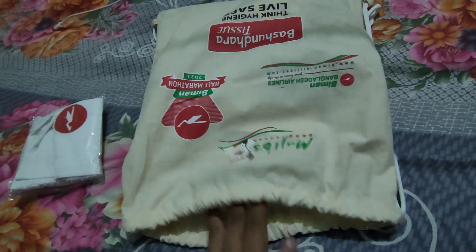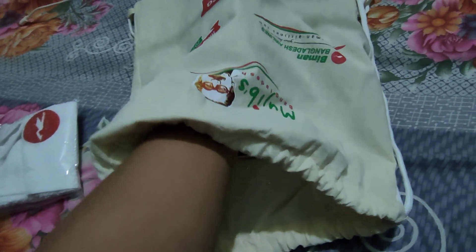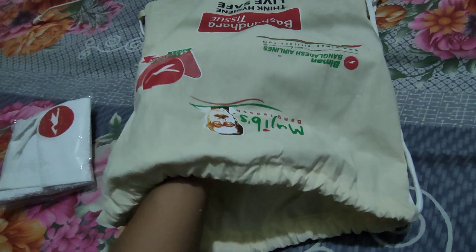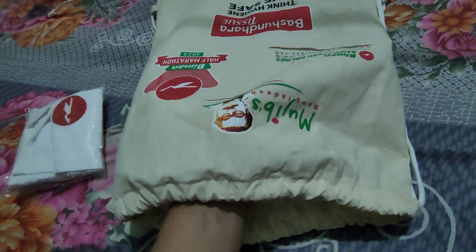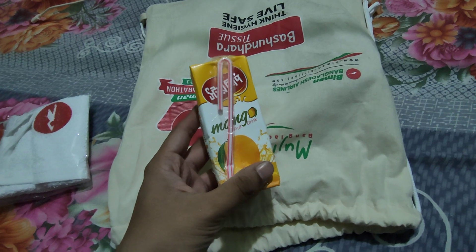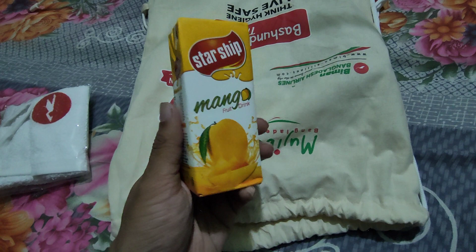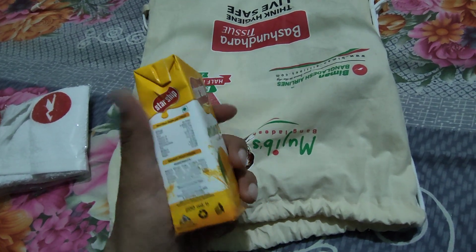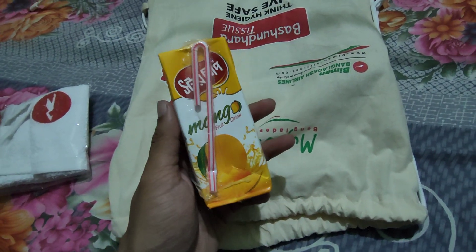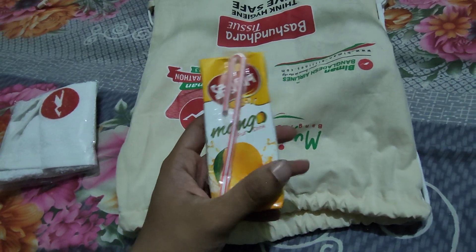Now I go to the next item. It's like a box or pack — it's a Juice Star Sheep mango fruit drink juice. It's another essential item for a racing event. If they had given an electrolyte drink it would be even better, but this is a good one.